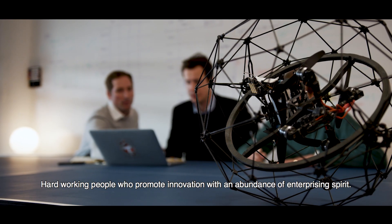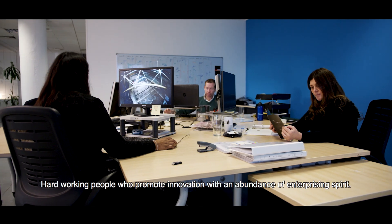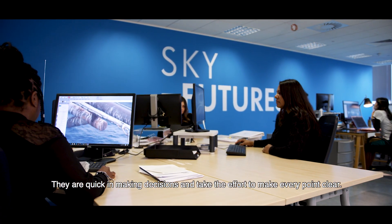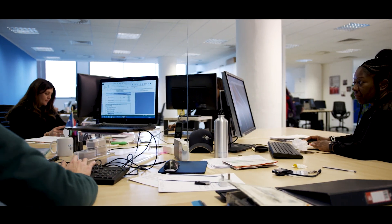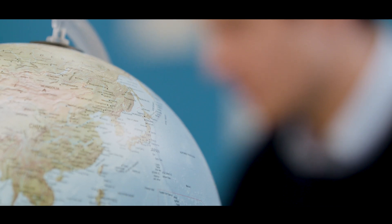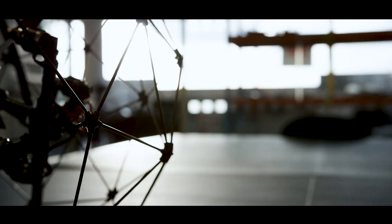Hard-working people who promote innovation with an abundance of enterprising spirit, they are quick in making decisions and take the effort to make every point clear. The UK and Japan are very old trading partners and, both being island nations, have got a lot of synergies, so we find that it works very well doing business in Japan.